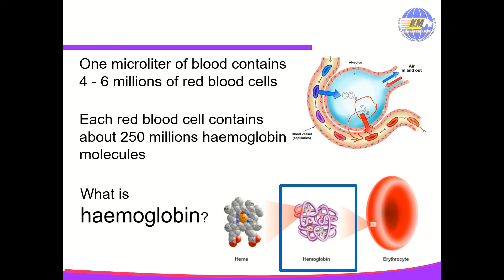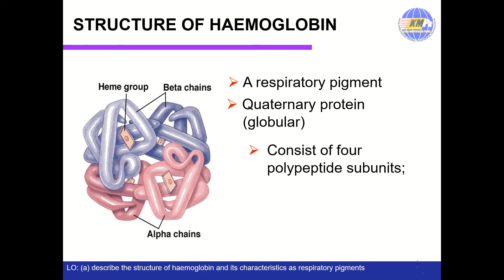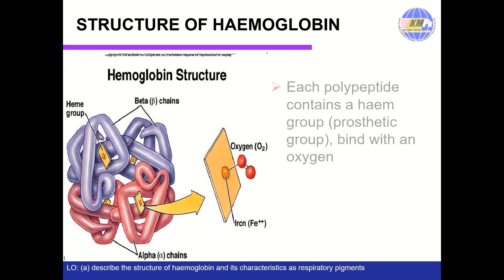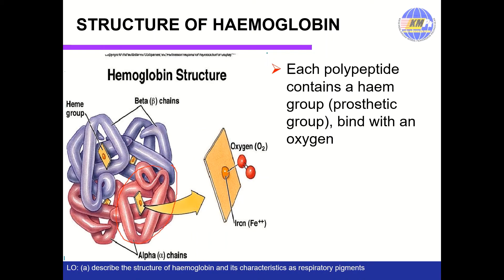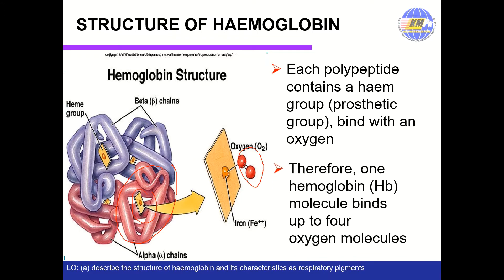What is hemoglobin? Hemoglobin is a respiratory pigment due to its function to carry oxygen. It is a quaternary protein with a globular shape. It consists of 4 polypeptide subunits with 2 alpha chains and 2 beta chains, which are held together by hydrogen bonds. Each polypeptide chain contains a heme group, which is the binding site for an oxygen molecule. Therefore, one hemoglobin molecule binds up to 4 oxygen molecules.